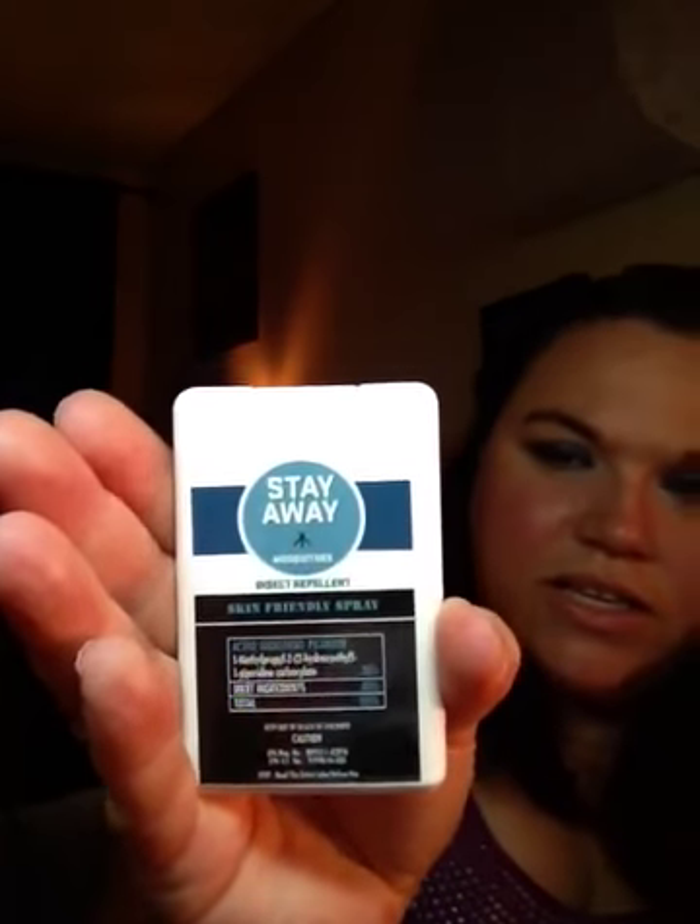Then I got this package in the mail. This is from Social Nature. Here's their little thing you always get, and then a little information card. Here's the product — it's called Stay Away Mosquitoes Skin Friendly Spray, and it's a mosquito repellent. It says long-lasting 14-hour protection for mosquitoes and ticks, including mosquitoes that may transmit West Nile virus. It also repels biting flies, gnats, and chiggers for eight hours. So, that's pretty cool.